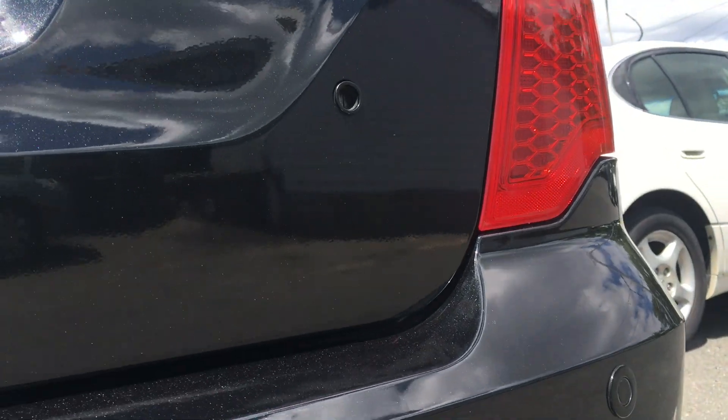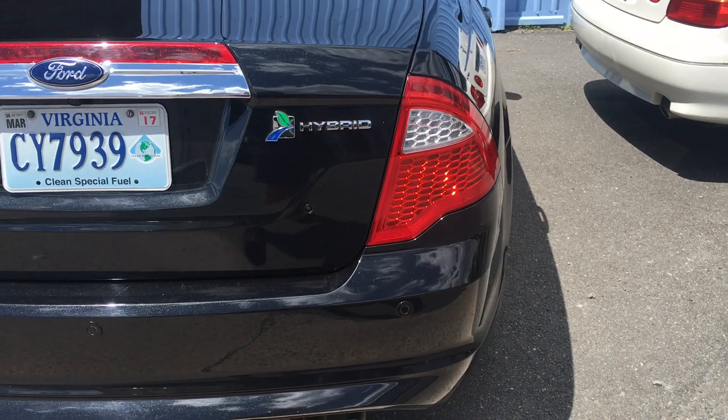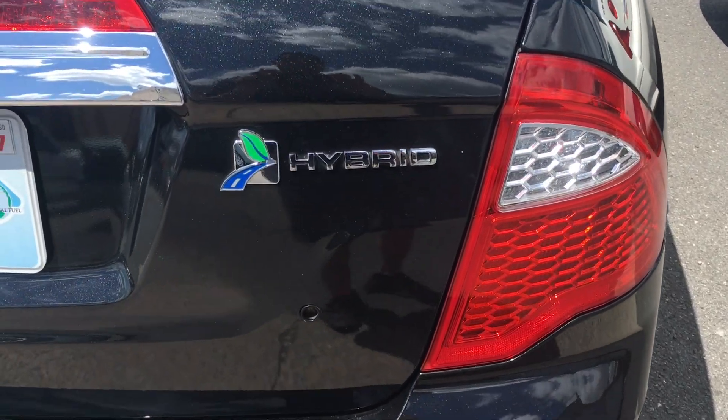There is no distortion, and this is the result of being able to have a high quality paintless dent repair technician work on your car.